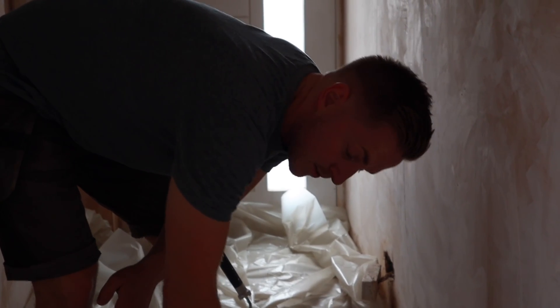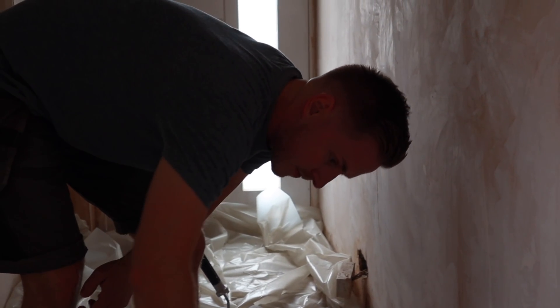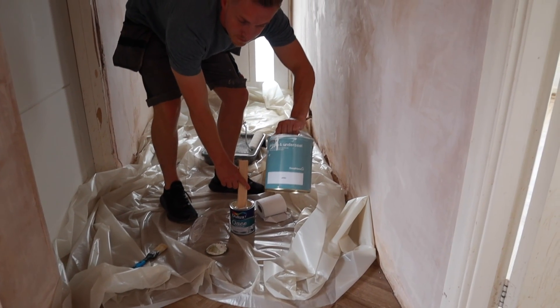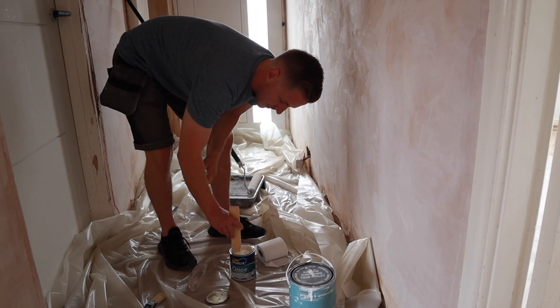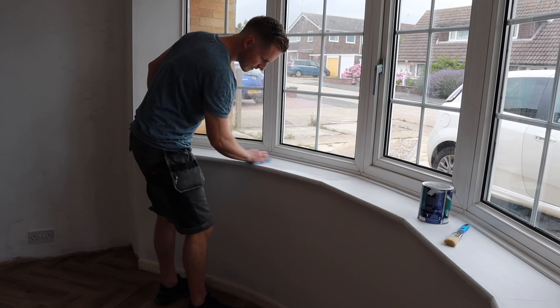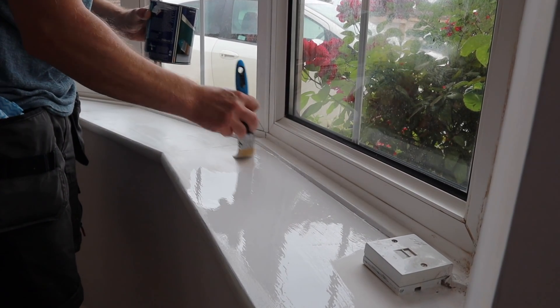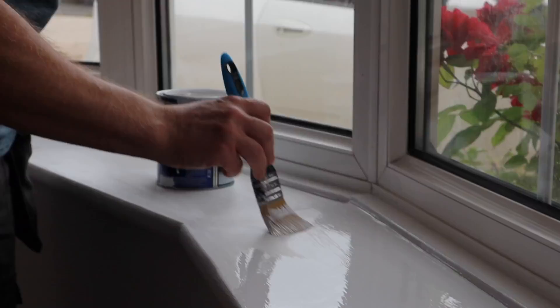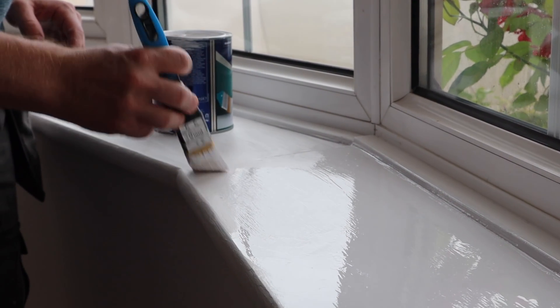Now we're going to do the windowsill in the front bedroom. I've already primed the windowsill, so next up is the actual finishing coat. You can roll with this, but I personally think you get a better finish if you hand-paintbrush it on.